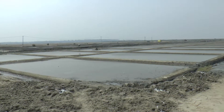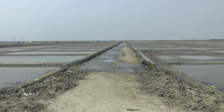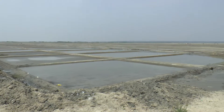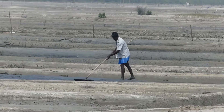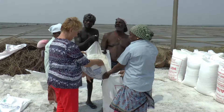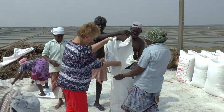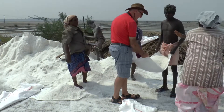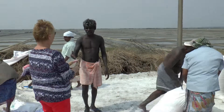We caught sight of some salt pans and asked Ashok if we could go in for a closer look. Sea water is pumped into these large pans, where it evaporates in the heat. The salt is then raked up and dried to form these large crystals, which are put into sacks. They invited us to give them a hand with the bagging up. Somehow we ended up paying them for the privilege of doing their work for them.